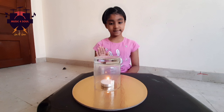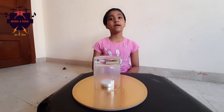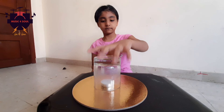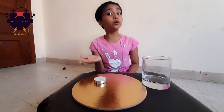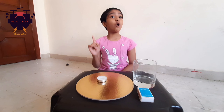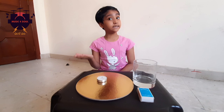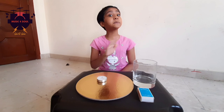Now I am going to cover this candle with a glass. Wait and see. We see that the candle gradually stops burning — it is extinguished. This happens because the supply of fresh air, or oxygen, is cut off. When all the oxygen trapped inside the glass jar is used up, the candle stops burning.